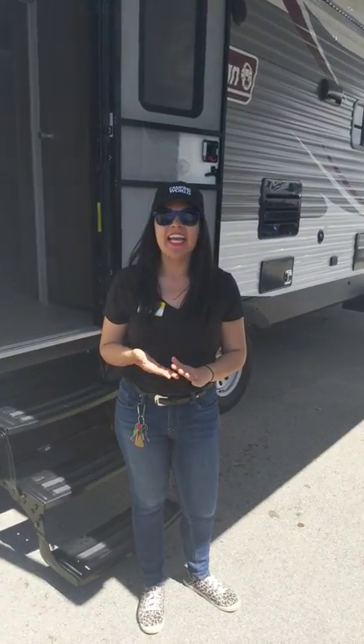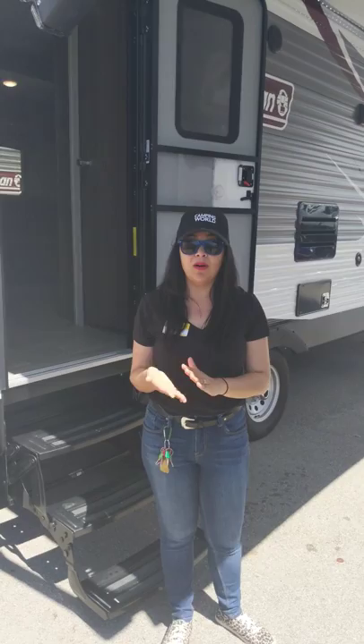Hey everybody, this is Annie here at Camping World of Toledo. We have a super clearance Coleman that is a travel trailer bunkhouse. You don't want to miss the details on this incredible unit.